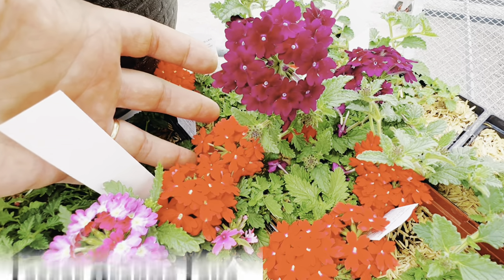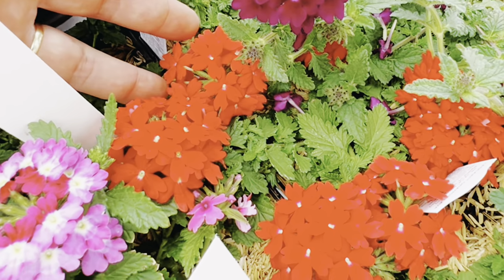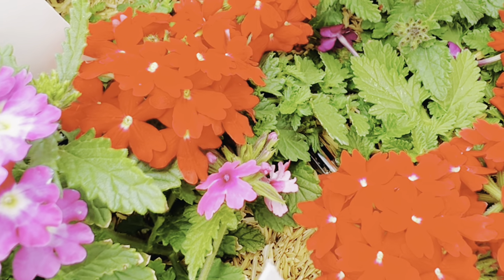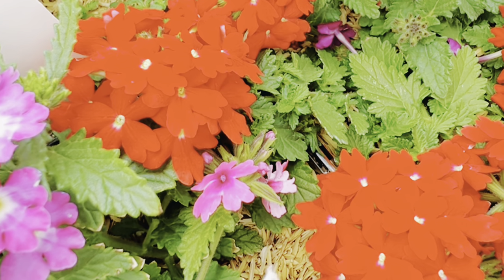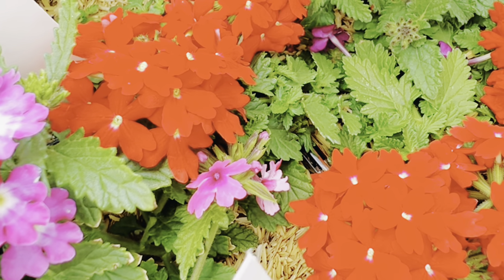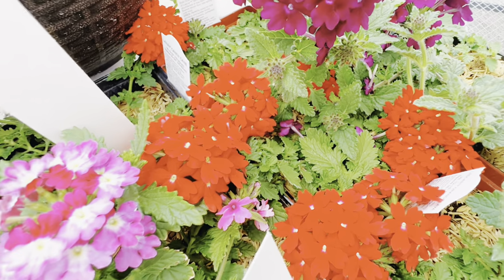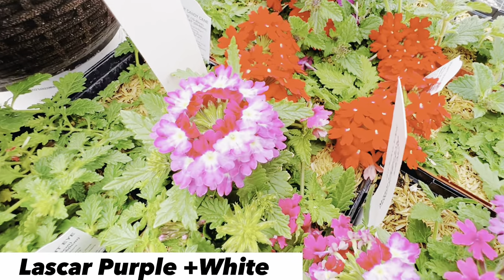Orange is not a color you're typically going to find in verbena. I wouldn't necessarily call this a true orange — it's more of a coral. But it's one of the most intense colors I've seen on a verbena. This is the one that people are going to see. If you plant it up by the house and they're down at the end of your driveway, they are going to see this color because it is a standout.